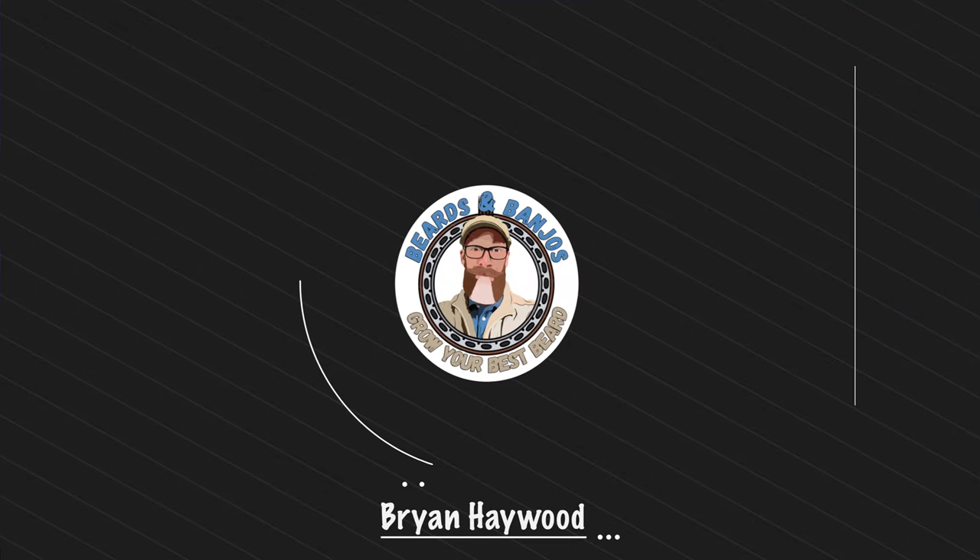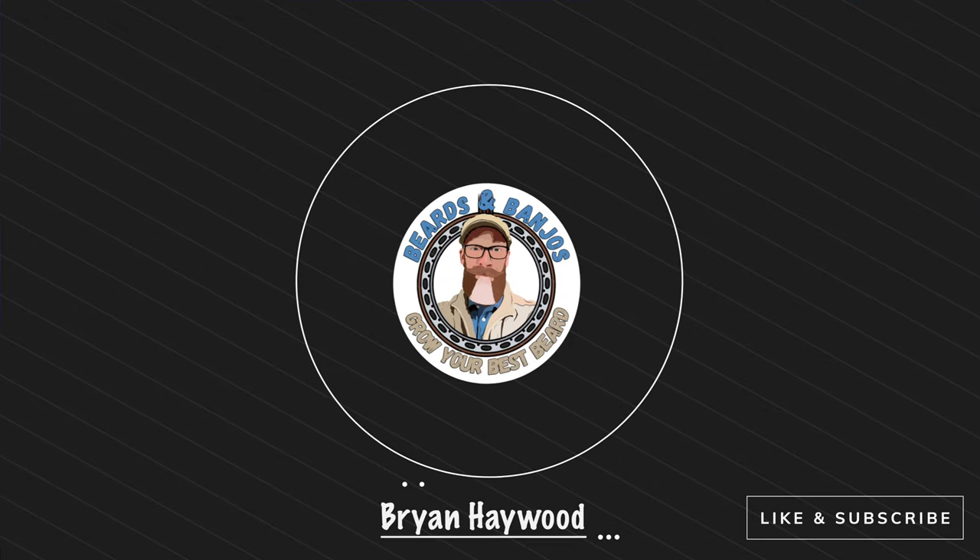Welcome, my name is Brian. This is my Beards and Banjos YouTube channel where we try to help you grow your best beard possible. Thank you so much for joining me. I've done a number of videos for 8-Bit — I am an affiliate. You can always save 15% with the code BANJO15.